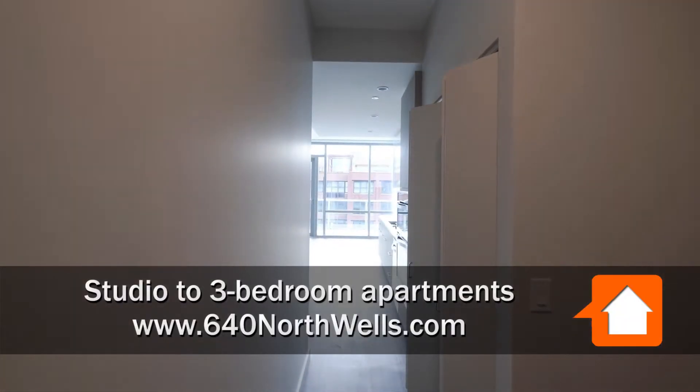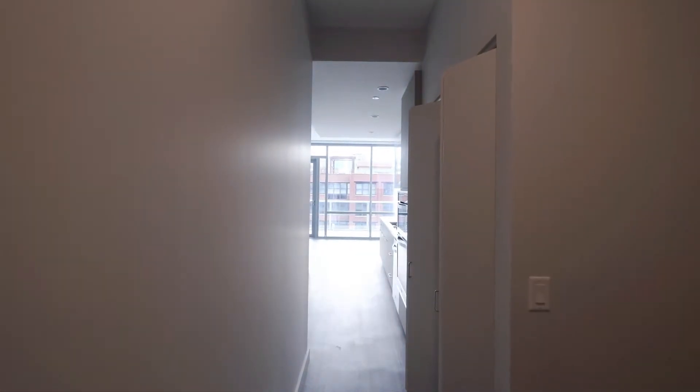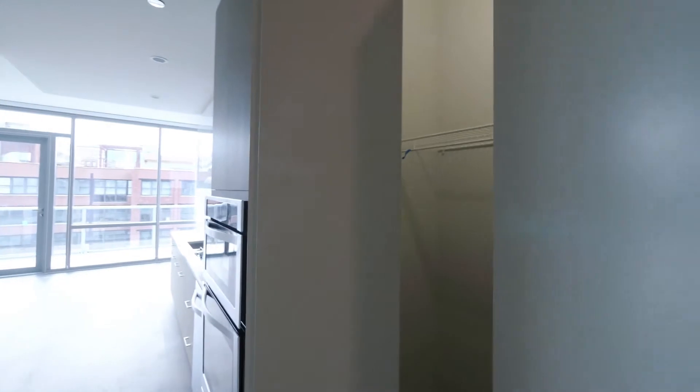I'm in a west-facing O2-tier convertible on the 8th floor. As you walk in, there's a wide foyer with space for a hall console table or even an entry piece. The coat closet is off to your right as you continue in through the hallway.